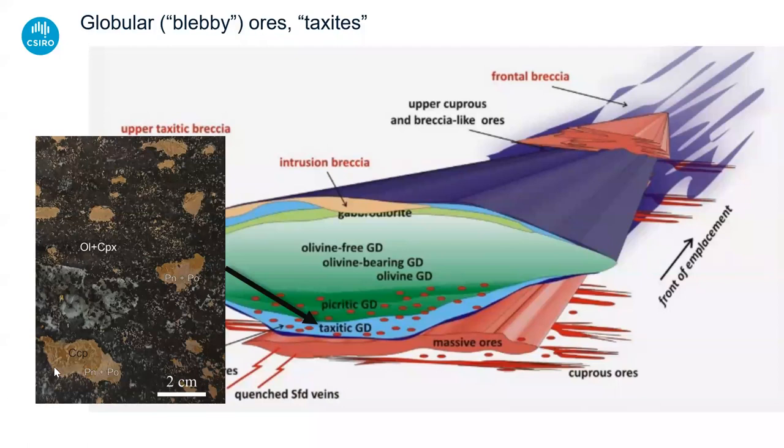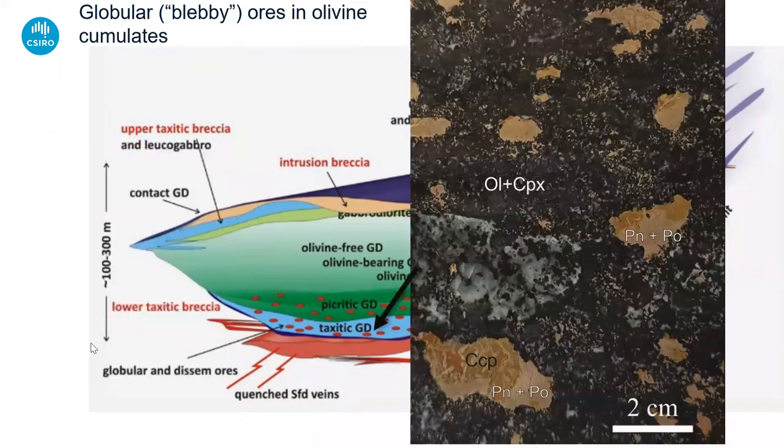Now let's move on to this key line of evidence: the presence of these globular ores. We find those down towards the bottom of the intrusion. At the very bottom we get what are called taxitic rocks — basically contaminated, highly variable-textured gabbros and olivine gabbros with lots of partially digested country rock fragments in them. At the bottom we get these big sulfide globules, which are typically differentiated with copper-rich tops and copper-poor bottoms.